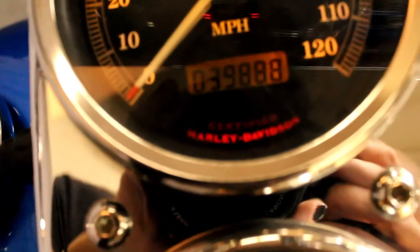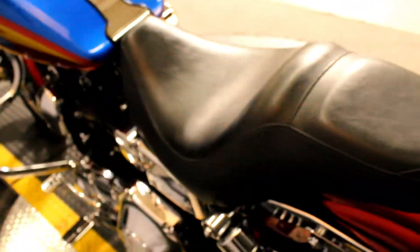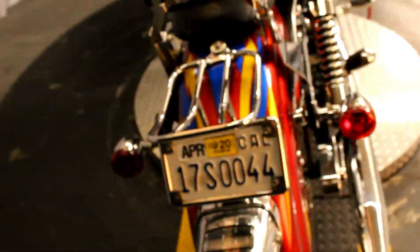This bike has 39,888 miles and it looks great. Very unique looking bike — never seen anything like it.